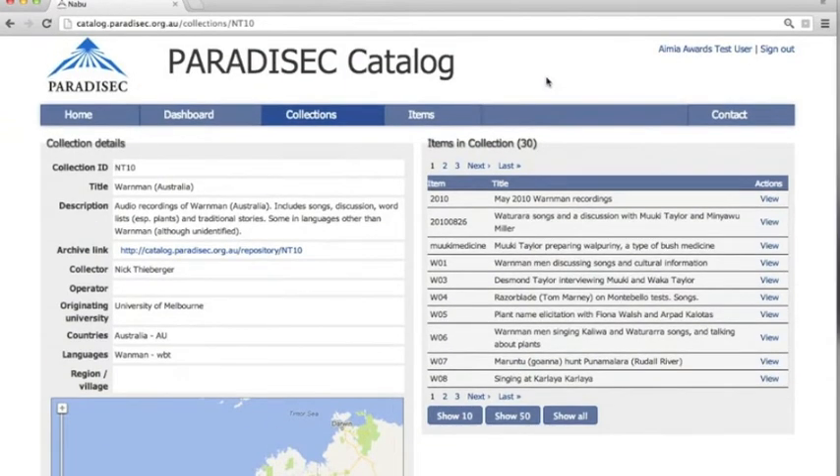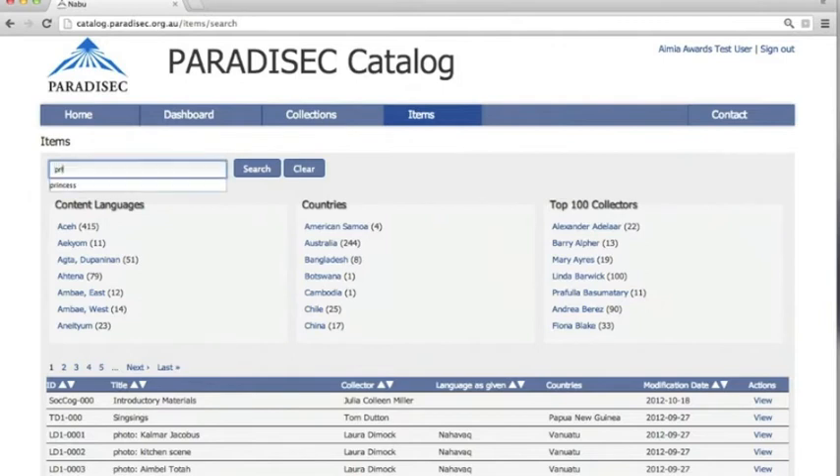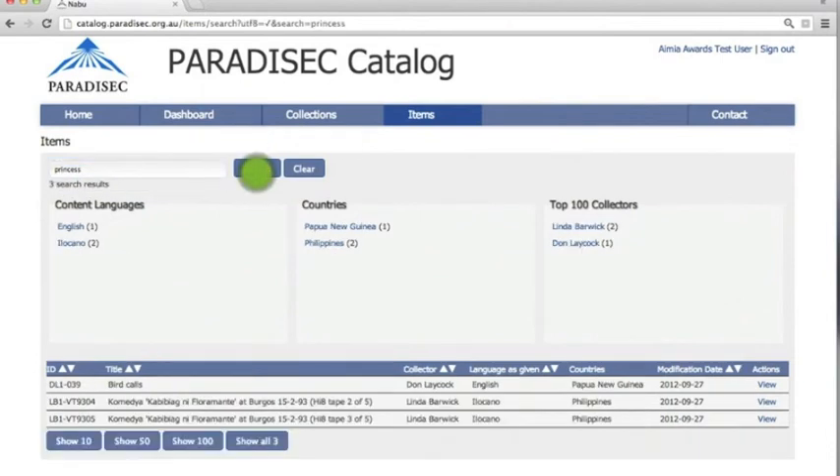Now let's look for some other items in a different way. Here we can again search on the item level. I happen to know that "princess" is a pretty good search term. This takes us to three results, two of which are from Linda and stem from the Philippines.